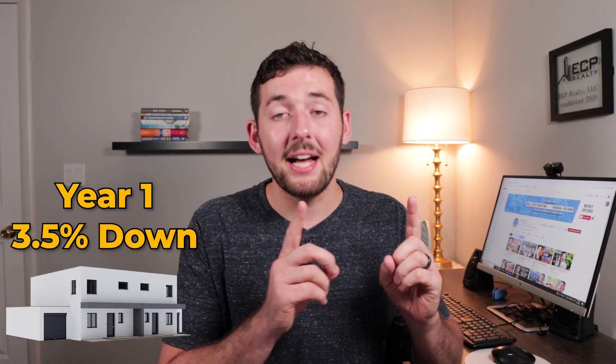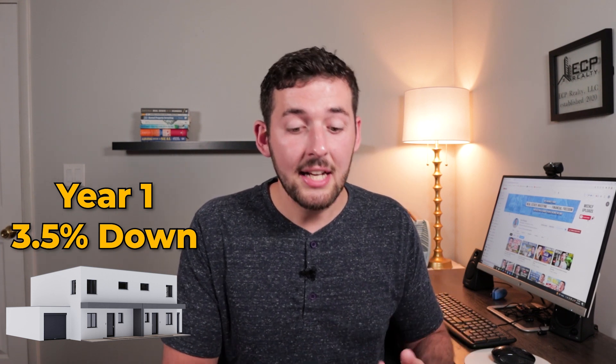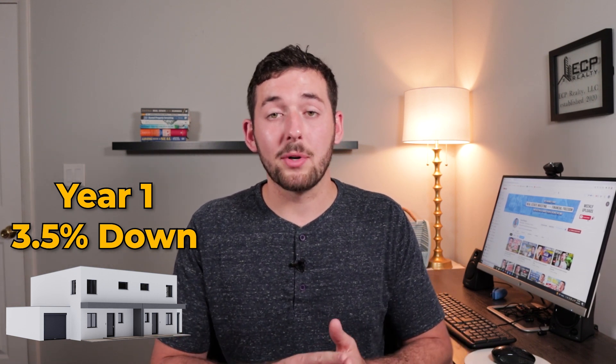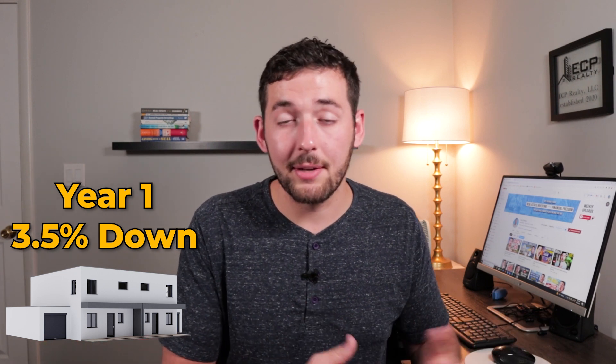If you follow this blueprint, you will become a millionaire through house hacking real estate. It's really not that hard when you think about the math. When you house hack using a 3.5% down FHA loan, you'll have to live there for at least one year before moving out — that is a requirement of the FHA loan. After that one year, you move out, and with the money you saved from the property and additional income from your job, you go buy another house hack and rent out the unit you were living in at the first property. Year one: buy a multifamily house hack with a 3.5% down FHA loan, live there for a year, and save roughly $12,000 compared to what you'd spend renting or buying a single-family home.